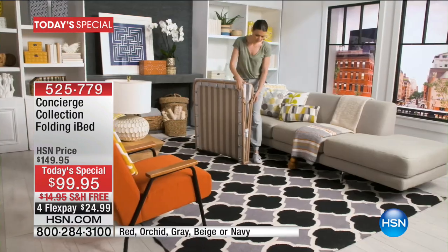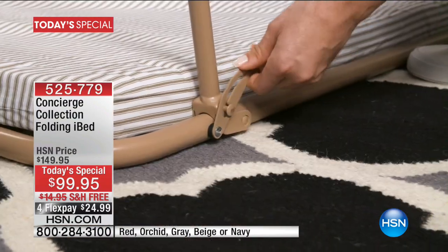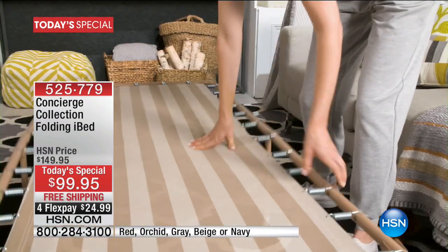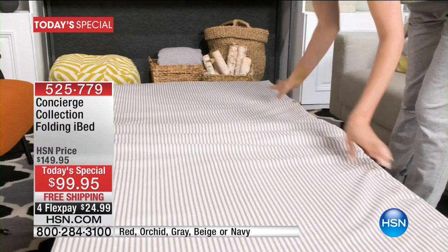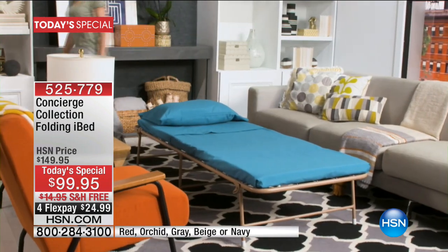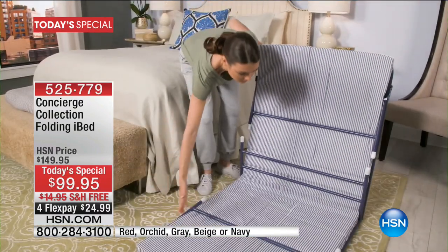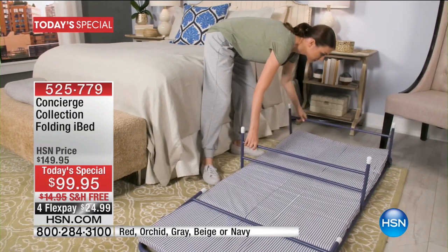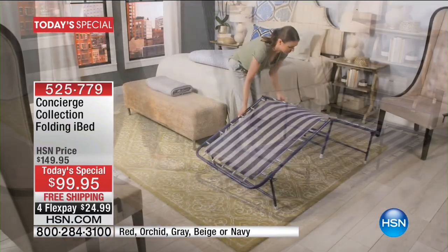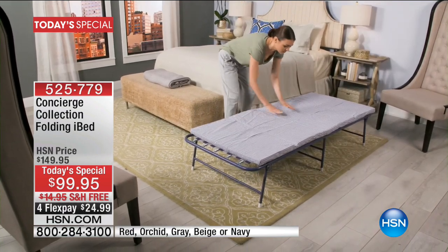It is from Concierge Collection — it's a folding bed, but this isn't just any folding bed. This is so smart because what you have is something that is very lightweight, just about 26 pounds. You're able to fold this up and store it. When it's all put together, it's about five and a half inches, so it can store right under a bed, in a closet, or under a chair. The beauty of what you're getting here is that this is so comfortable.